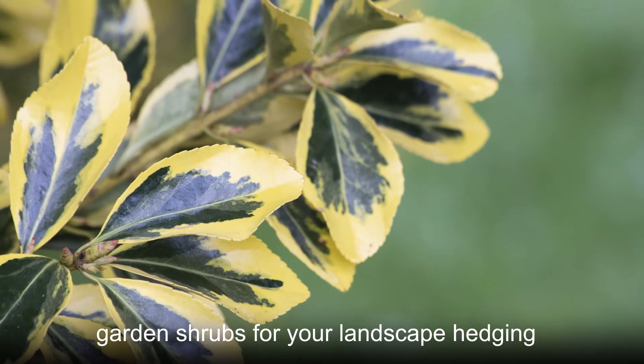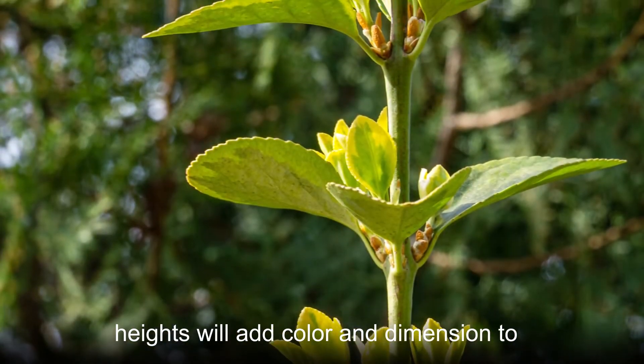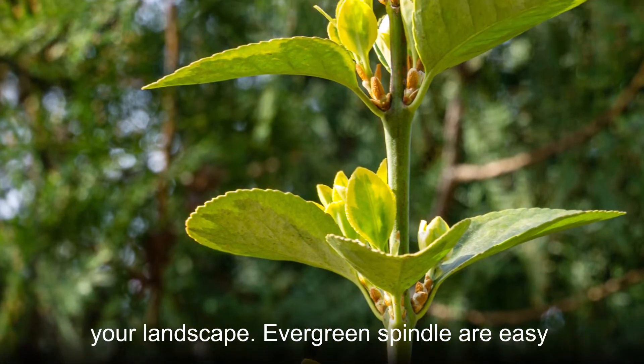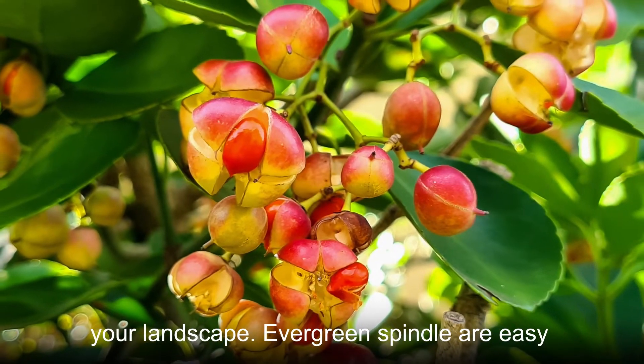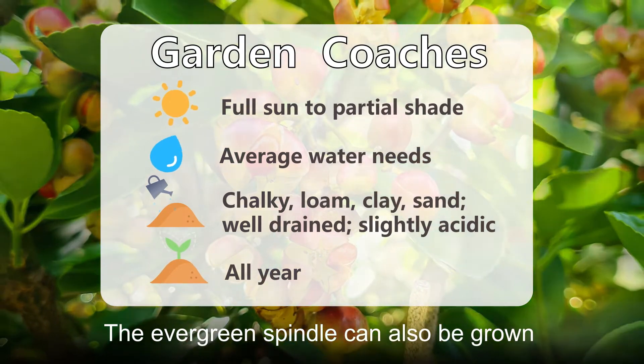Evergreen spindle plants make prevalent garden shrubs for your landscape hedging. Their bright autumn colors and variable heights will add color and dimension to your landscape. Evergreen spindle are easy to care for and can also be grown in pots.